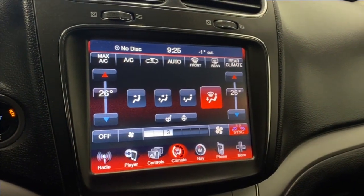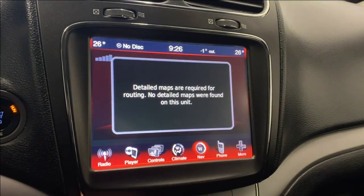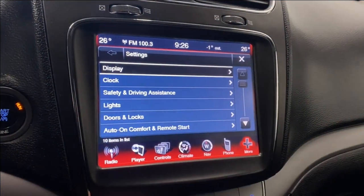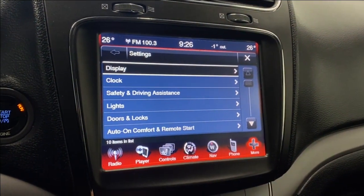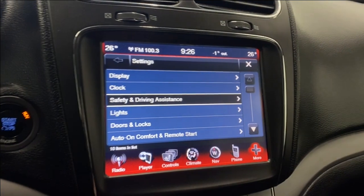We have our dual zone electronic climate control functions there for you as well. There is no navigation available within this unit. There's a screen off button as well. Going to the more page, hop into our settings — you get your display, clock, safety, and driving assistance. Under safety: park assist, park assist volume, and backup camera.